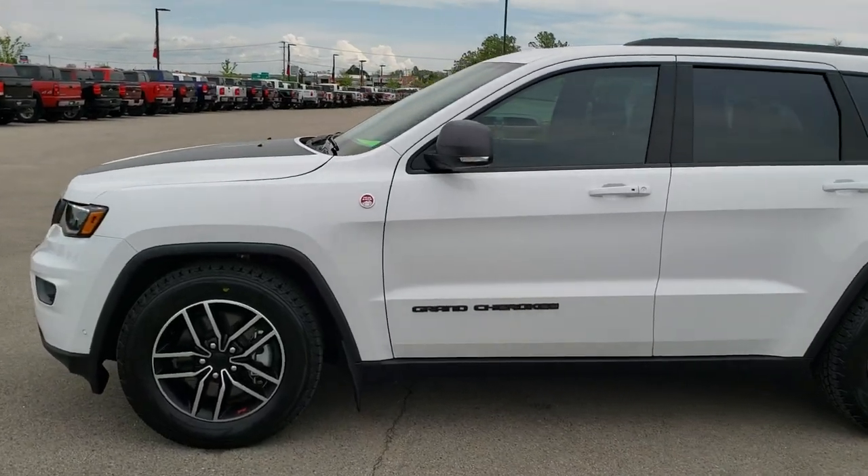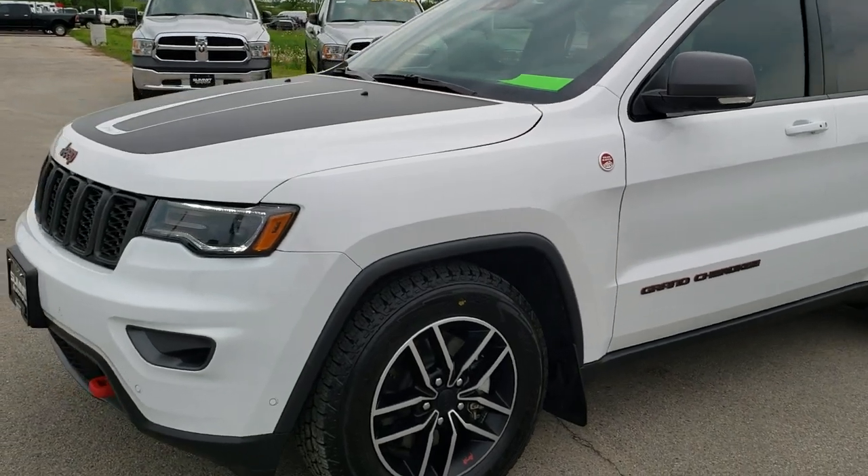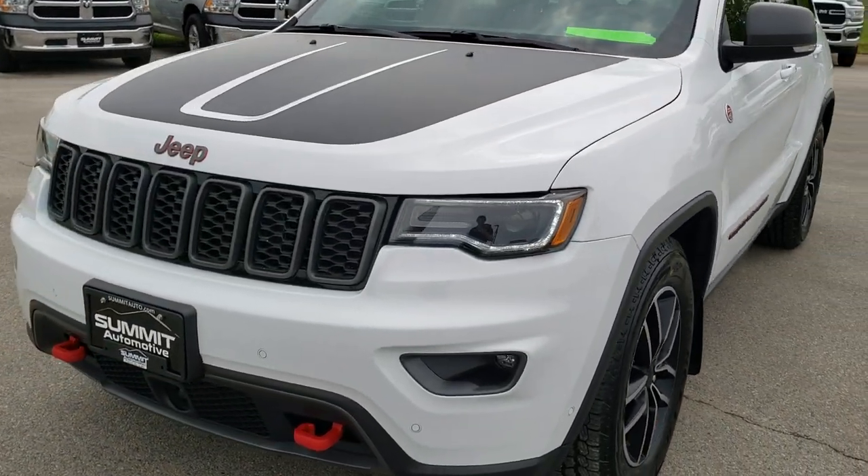This is stock number 9, J161A. We are here at Summit Automotive in Fond du Lac, Wisconsin, your new and used SUV and Jeep headquarters.